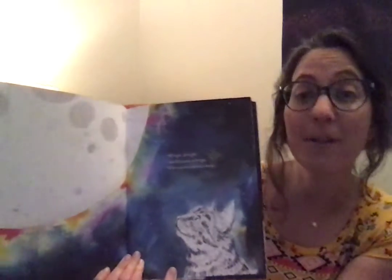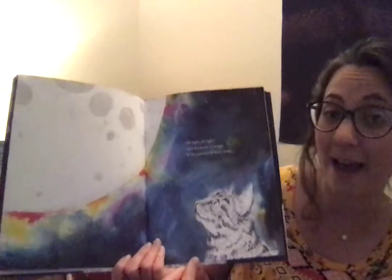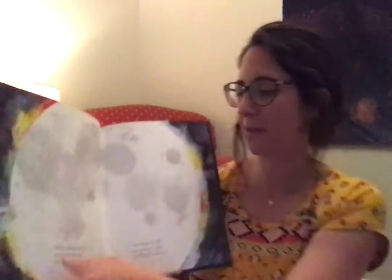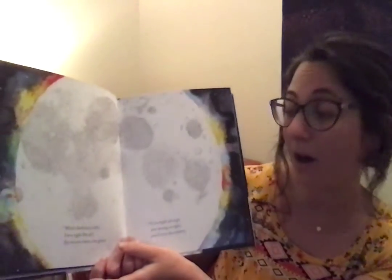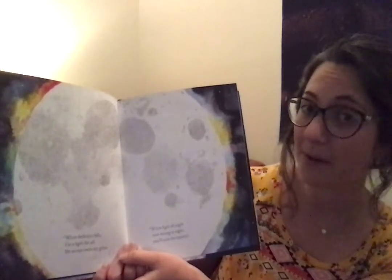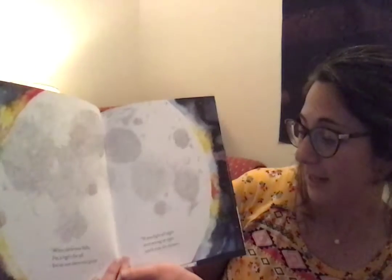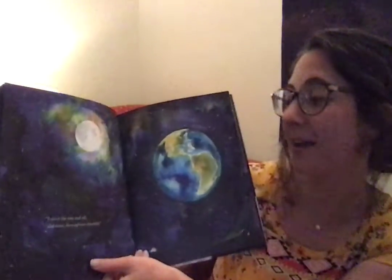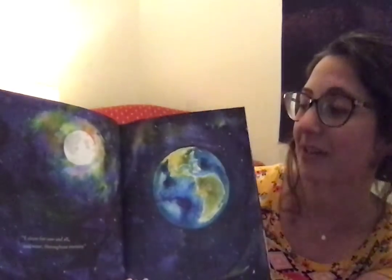All right, said the moon so bright, if the curious cat must know — when darkness falls, I'm a light for all, yet no one owns my glow. So if you fight all night over wrong or right, you'll miss the mystery. I shine for one and all, and none, throughout eternity.